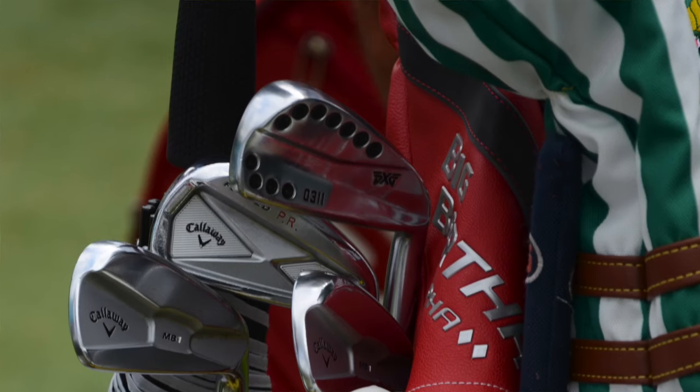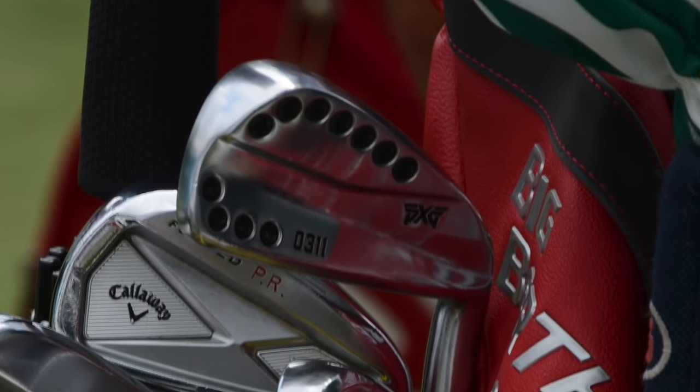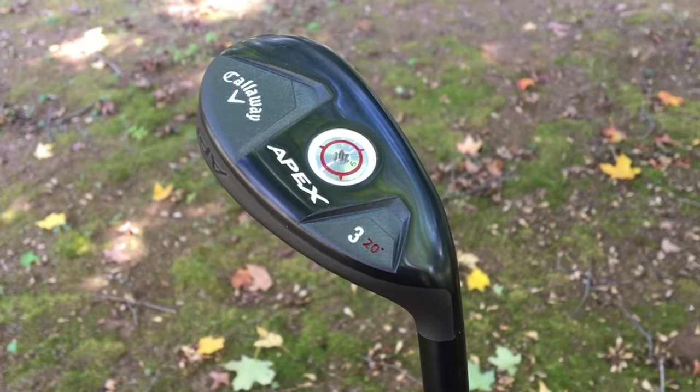Things get interesting when Patrick Reed gets down to his three iron — that bridge club between his irons and his fairway wood. Sometimes, based on course conditions, Reed will go with a PXG 0311 three iron, which comes standard with 18 degrees of loft. But at the Tour Championship at Eastlake and again at the Ryder Cup, Patrick Reed went with one of these.